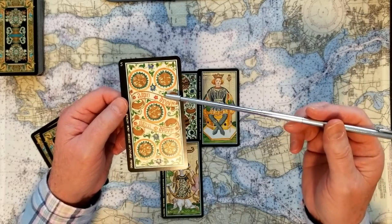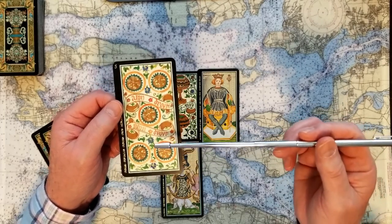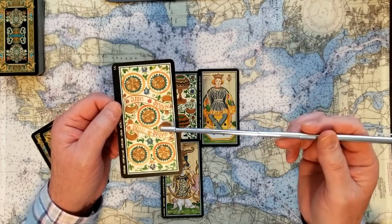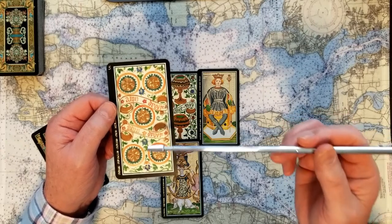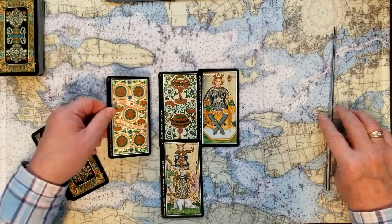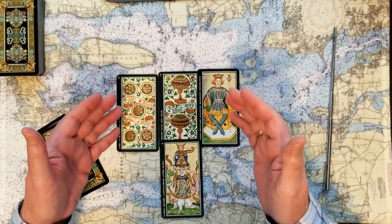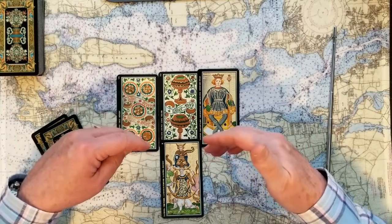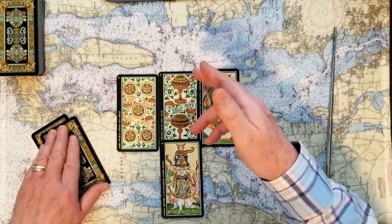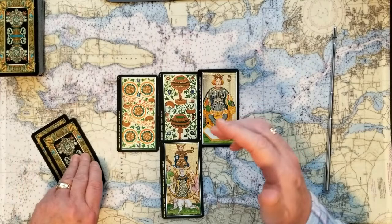The past of this reading is the Five of Pentacles. This is sometimes thought of as being out in the cold — but remember, pentacles are value and worth. Even that person who's like a beggar looking into a church wishing they could get inside: you have value all on your own, with inherent worth. That doesn't mean it's not nice to get a helping hand, but this past card may reflect an element of the issue that feels hopeless — yet there's always hope just around the corner.